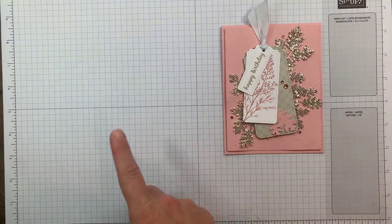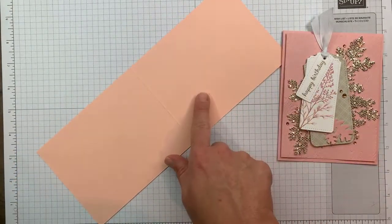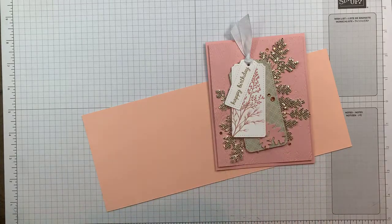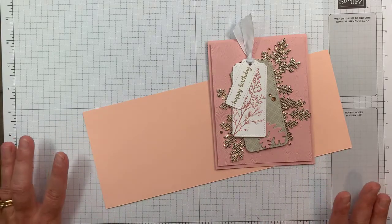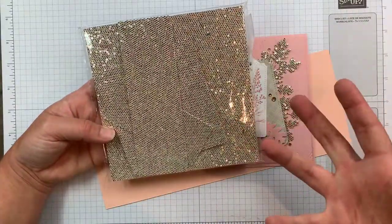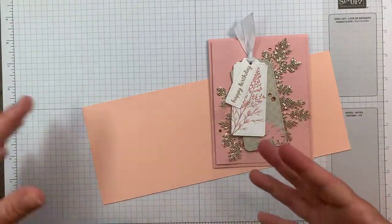Of all the pinks, Blushing Bride isn't necessarily my favorite — I used it and I like it, but Petal Pink is my favorite pink. So I'm going to make the same card, same design, but in Petal Pink tonight. The reason I stuck with pinks is the Be Dazzling specialty paper uses a champagne color — not gold, not bronze — champagne. I feel like champagne pairs very nicely with pinks.